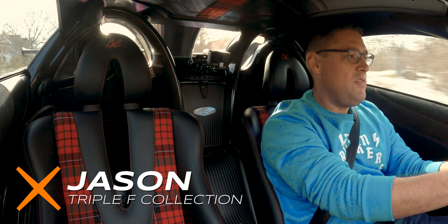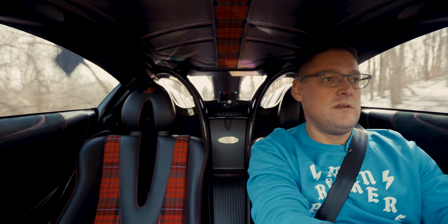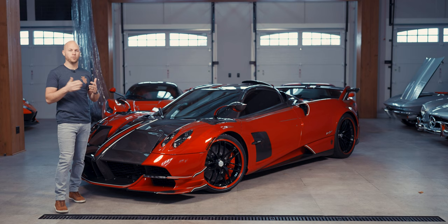With the top off and that roof scoop right behind you, it's got to sound amazing. I cannot wait to drive this thing in the summer. I might have to take it down to Miami Beach. I'll bring it back in one piece.